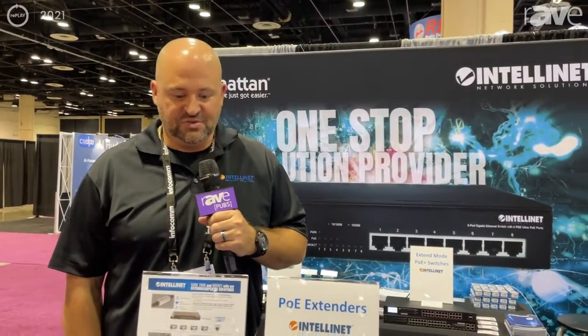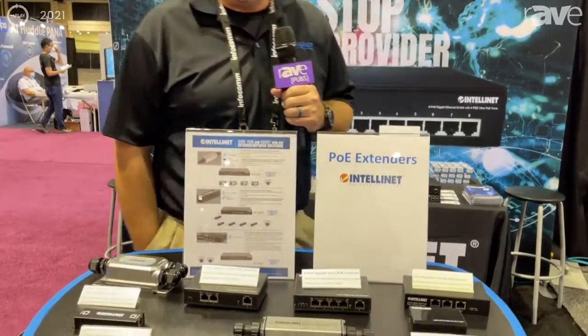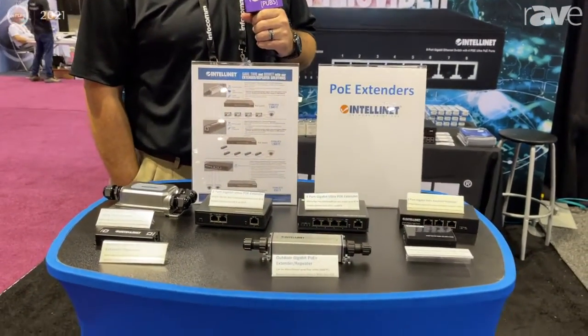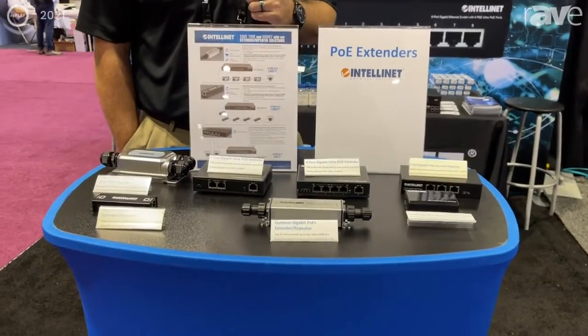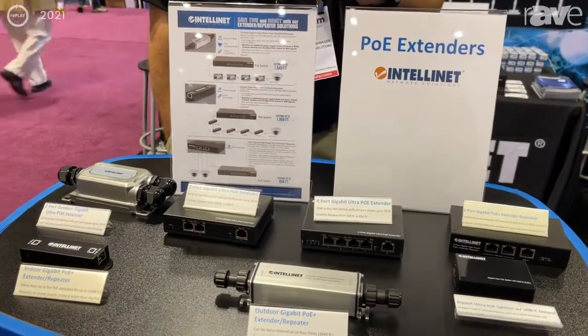Hi, I'm Ian from IntelliNet Network Solutions, and we're here today to talk about some PoE extenders and some of the solutions that they provide for dealers and integrators out there when it comes to installing and going past the normal limit of 328 feet with power and data.